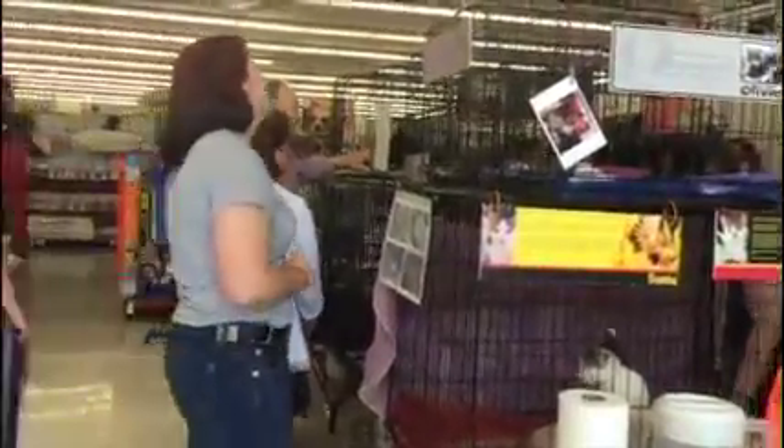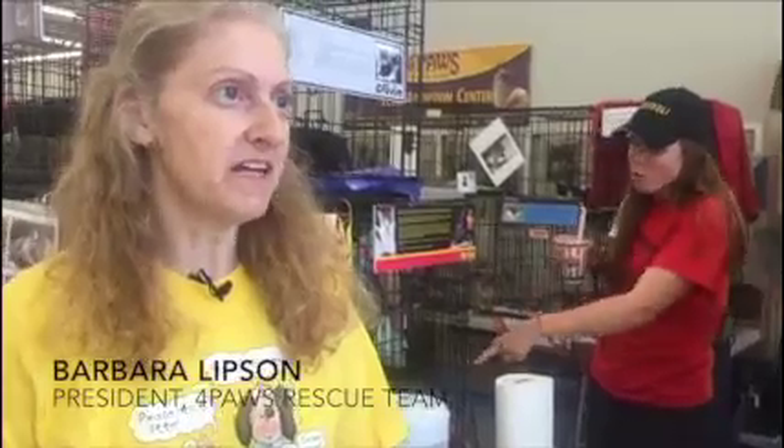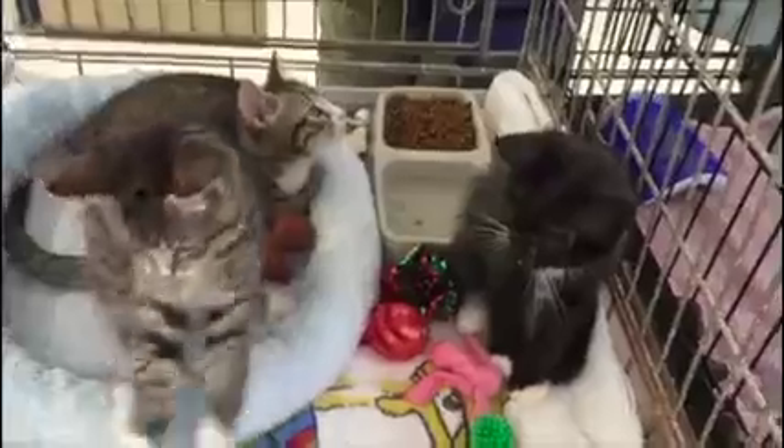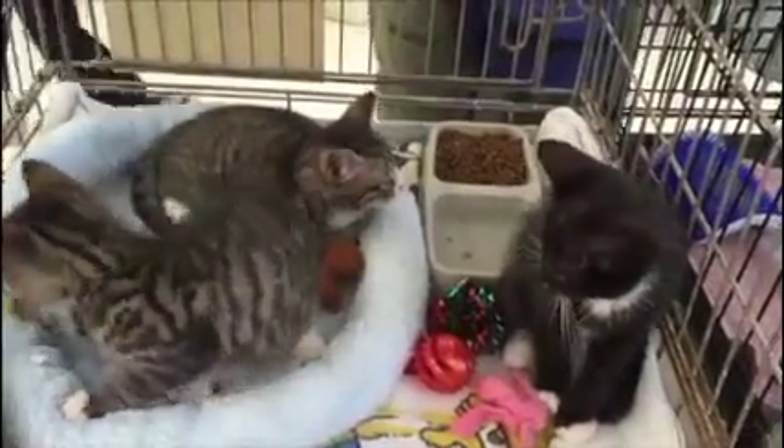We have an adoption fair going on. We do this a couple times a month and we're foster-based, so all of our cats are in foster homes. The fosters come and bring the cats to the adoption fair, and that's where people can come and meet them. This is an opportunity for people to meet a lot of different cats. We don't send them home the same day — we have an application and a process that we go through.